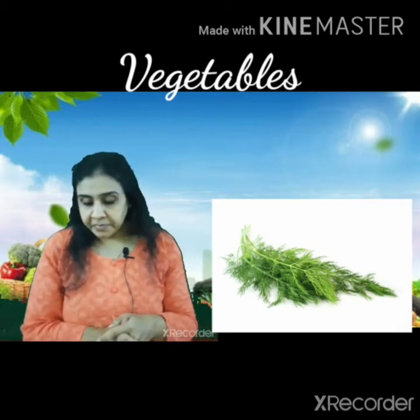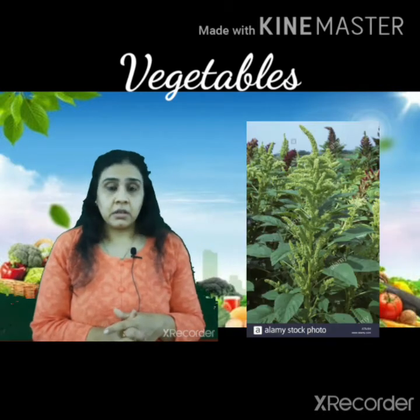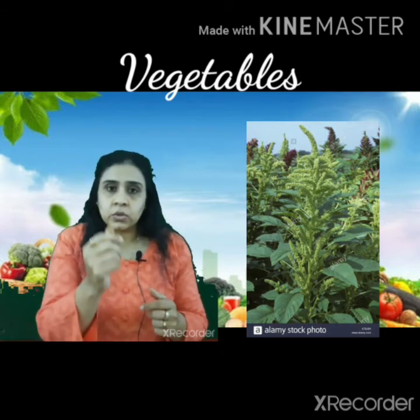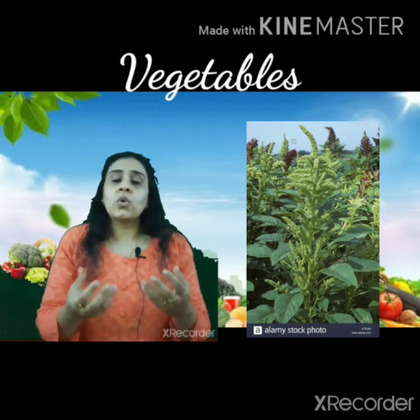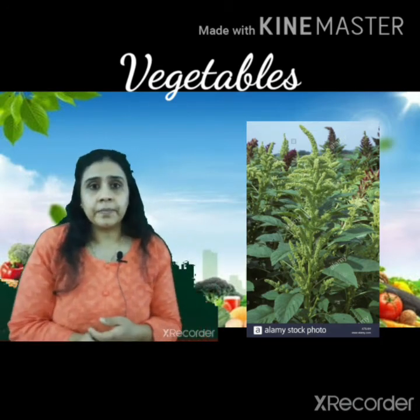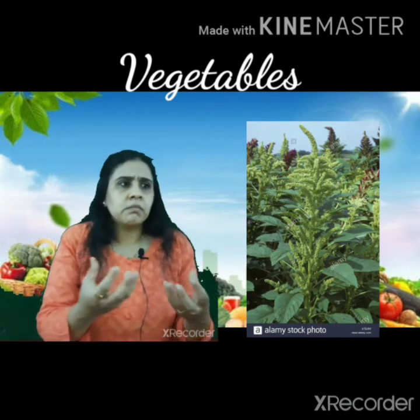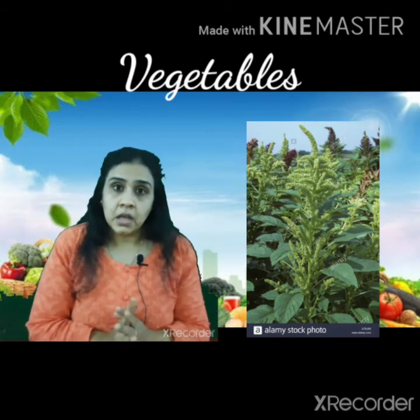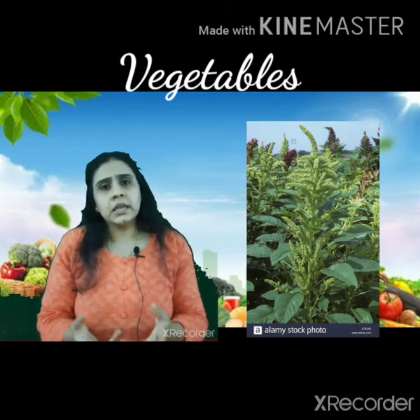After dill comes amaranth — amaranth means Rajgira. It has leaves, and its fruit produces seeds called Rajgira, which we use during fasting. You can make Rajgira sheera or Rajgira puri from it.